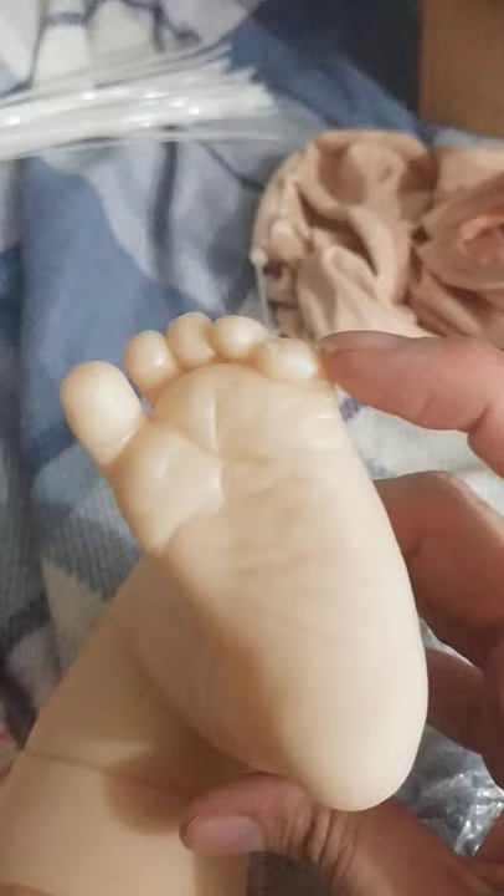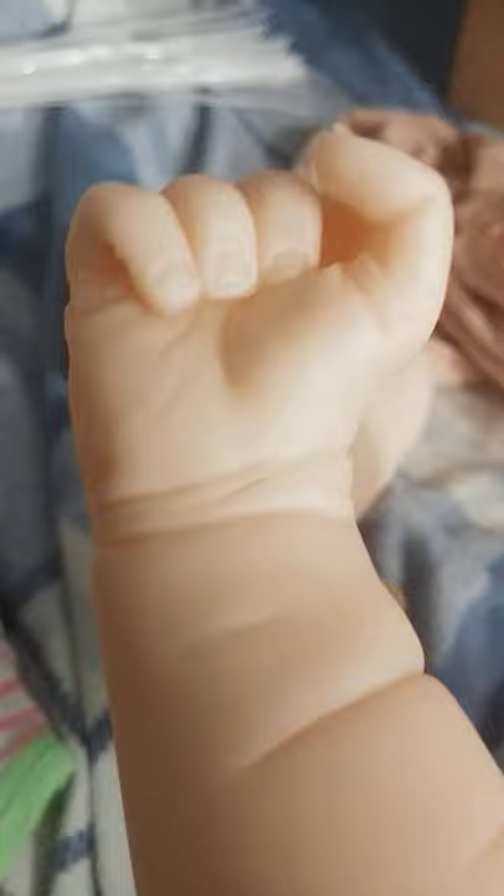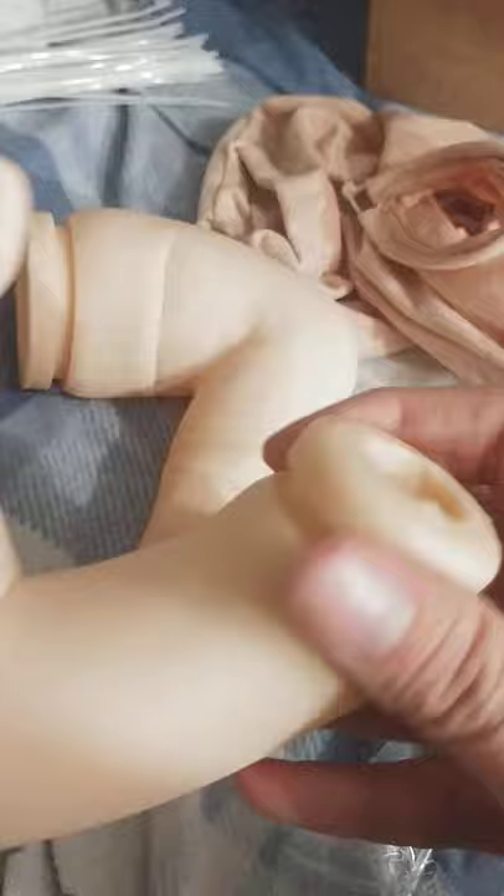Oh my God, I swear, my babies in real life all had this little toe that just curled in underneath the other toes. So cute. Does anybody know about that foot? How about this hand? She's got good nail beds. Nice creasing.